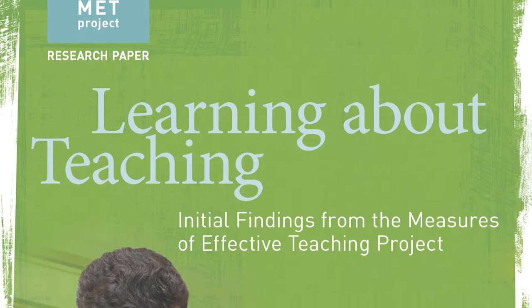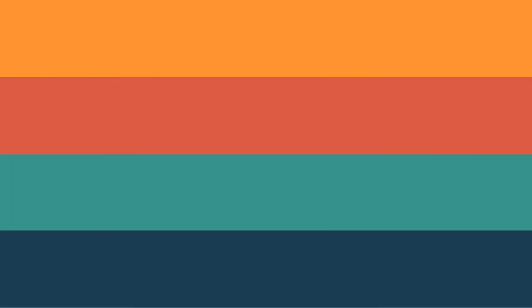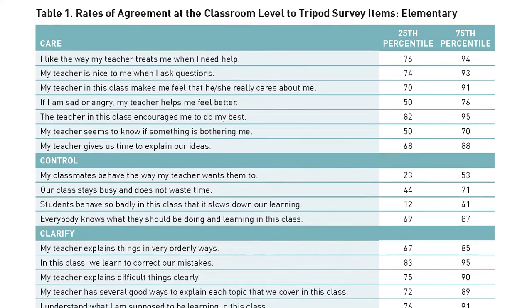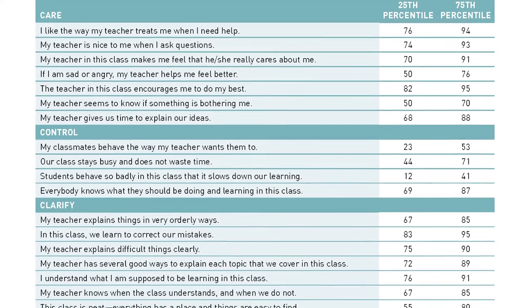One thing that sets our Tripod 7Cs Survey of Effective Teaching apart from other tools is that it was used and studied in the Measures of Effective Teaching project. In this study, the survey was found to be a valid and reliable predictor of student achievement and teacher effectiveness. In other words, student academic achievement was higher in classes where teachers received higher scores across the 7Cs framework.